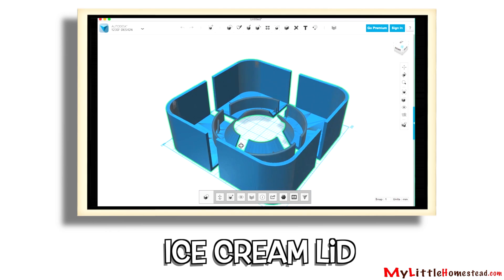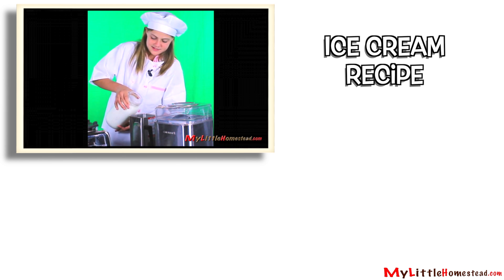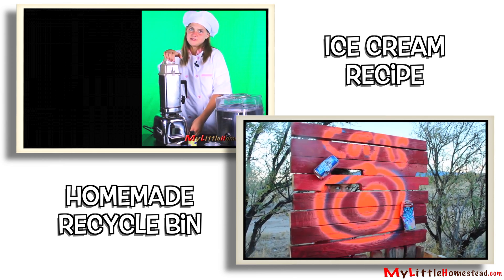If you're interested in a more detailed look into making the ice cream lid, Bryson did a video on it. Shea also has a video on our simple chocolate ice cream recipe. And Bryson completed a video a few years ago on his homemade can collecting bin.